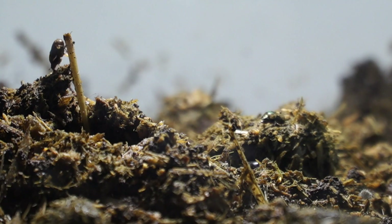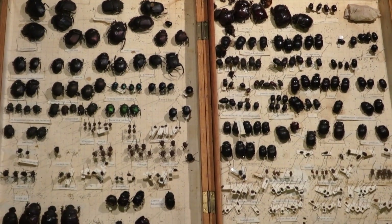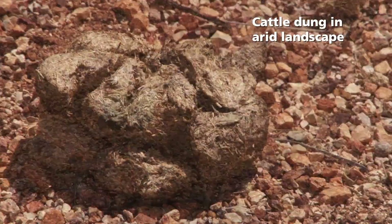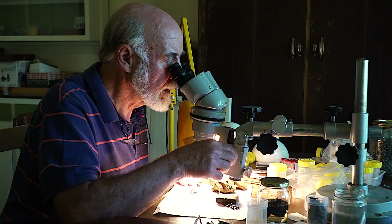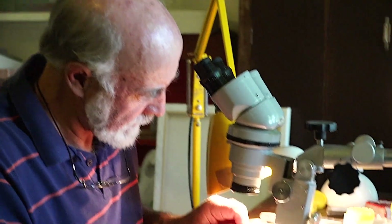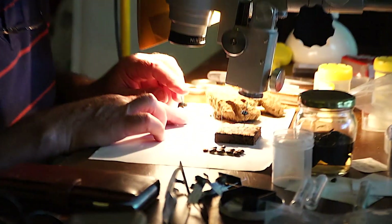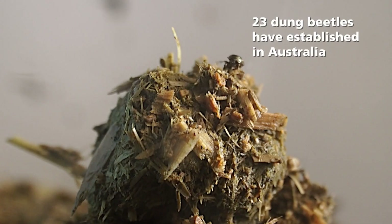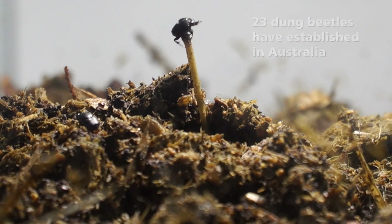Around the world there are about 7,000 species of dung beetle, and in Australia we have about 480 species of native dung beetle, but most of these are adapted to marsupial droppings which are hard, dry and pelletised. The native dung beetles are poorly adapted to dealing with cattle dung. So cattle dung accumulated on pastures for years until CSIRO came into the picture, and in the mid-1960s began a program introducing dung beetles to Australia from southern Europe and from Africa. Over 50 species were brought in and now 23 of those are established and doing a great job.